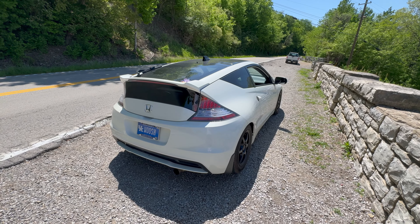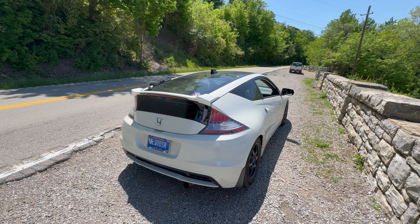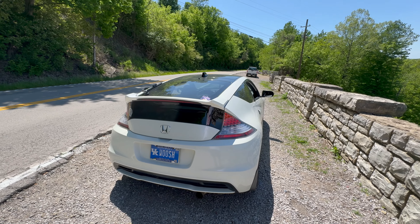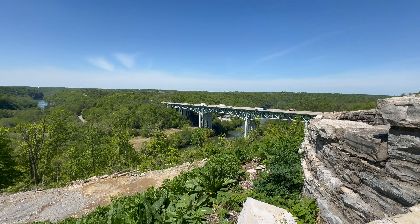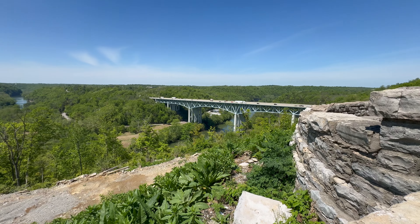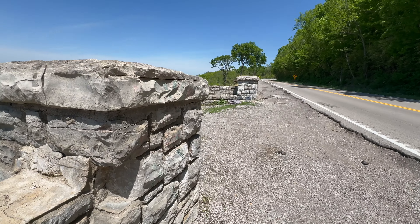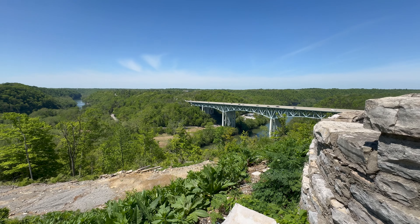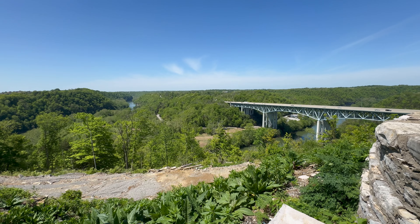One more thing before we grab the Infiniti. If you're ever in the Lexington area and haven't been here, I highly recommend visiting Clay's Ferry Outlook, which is where I am now. You get a great view — a big bridge and some nature. It's a pretty cool spot to come chill out, look at the scenery. So check out Clay's Ferry Outlook.